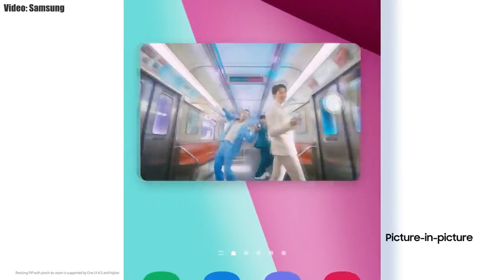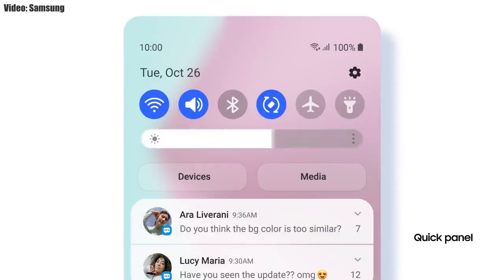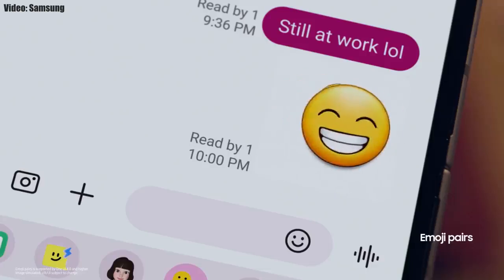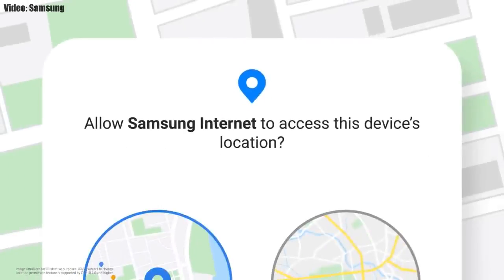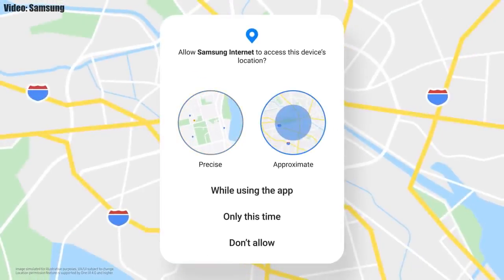You can also adjust the size of picture-in-picture by pinching on the player. The brightness bar is now thick and easy to adjust. You also get new AR emojis and emoji pairs. One UI 4.0 also improves overall privacy by allowing you to choose whether you want to share your exact location or approximate location.